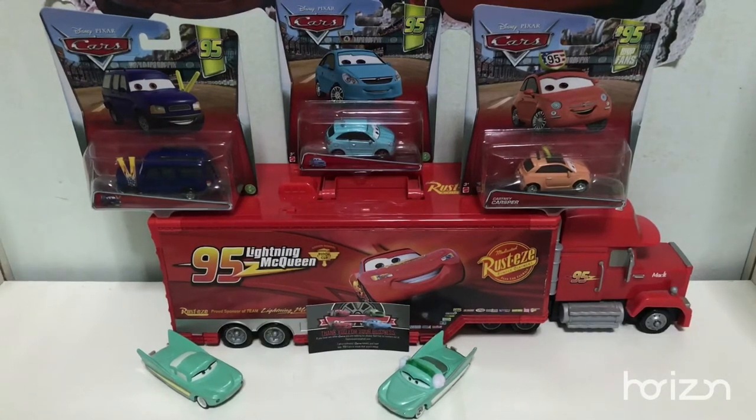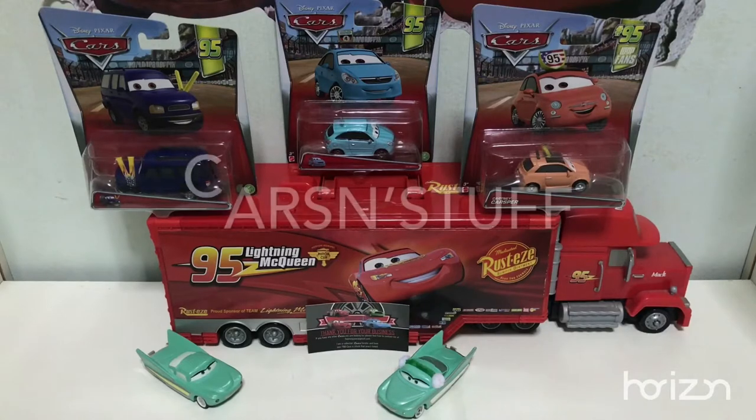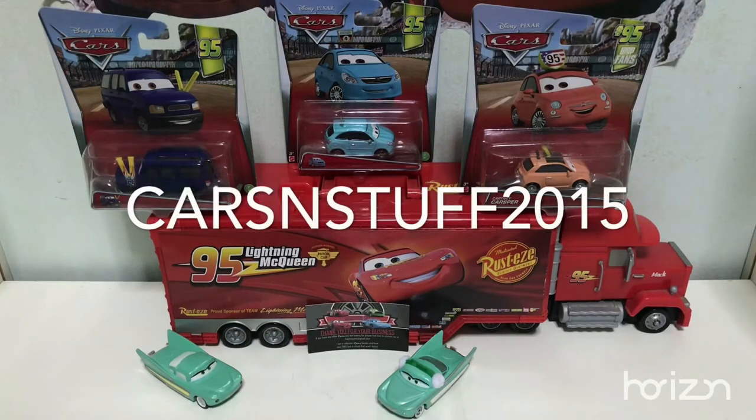Now here we have Flow. It is made by Mattel and the scale is 1:55. The addition of the window maps are made by carsandstuff. If you don't know, just check out my previous Toylection videos. His name to search on eBay is carsandstuff2015.